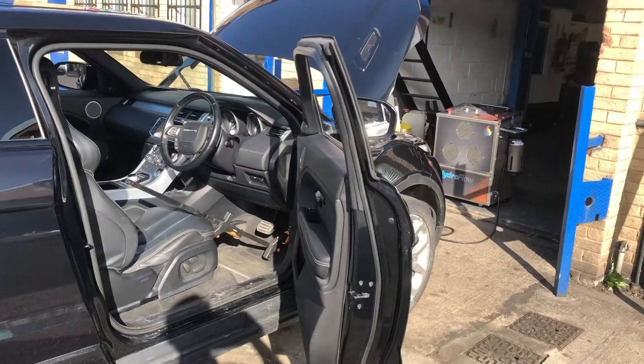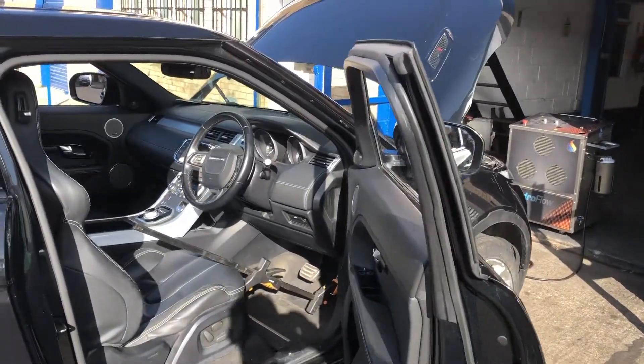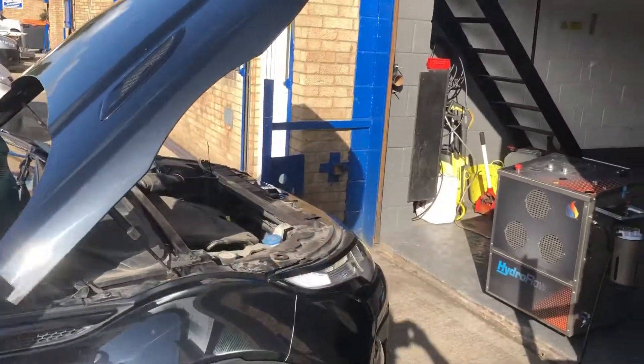We're now seeing the hyperflow process in action. We're holding the revs at a certain level so we can target the DPF and EGR. I'll let you have a little walk around.